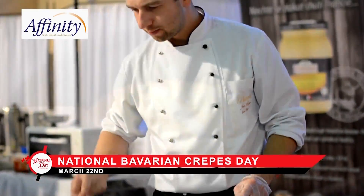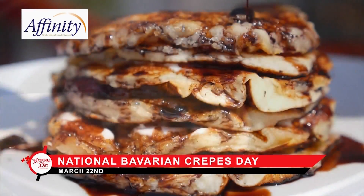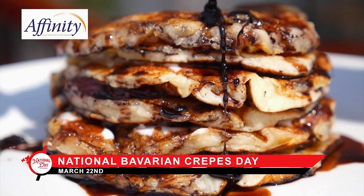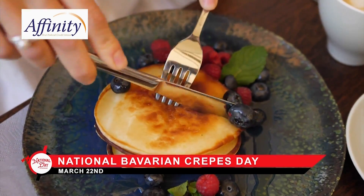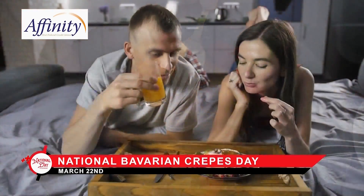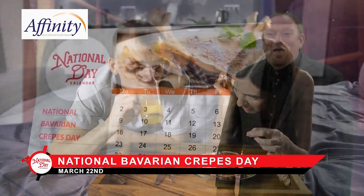If you don't mind a sturdier pancake, however, then get on with it already. After all, if you're adding Bavarian cream to the pancake, why wait for tenderness? On National Bavarian Crepes Day, celebrate getting to the good stuff. And if this means having dessert for breakfast, even better.